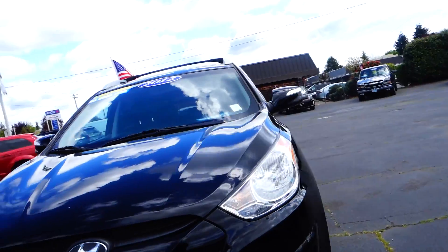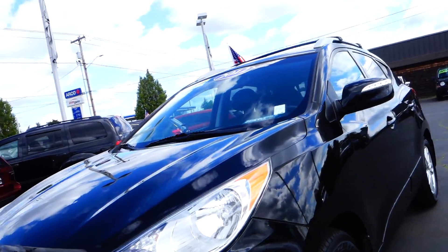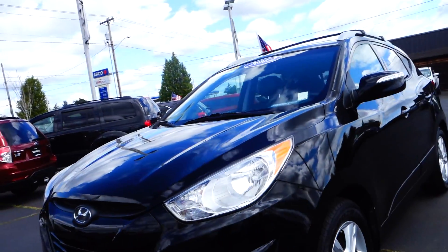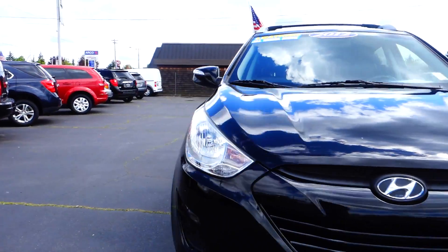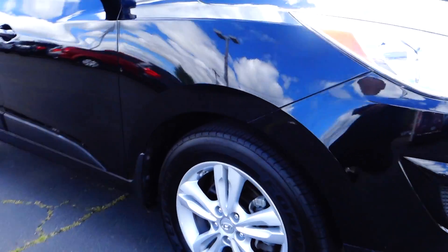All right folks, so this one here we're looking at is the high-end Tucson, year model 2012, black exterior color, alloy wheels with ABS brakes, and a roof rack on top.